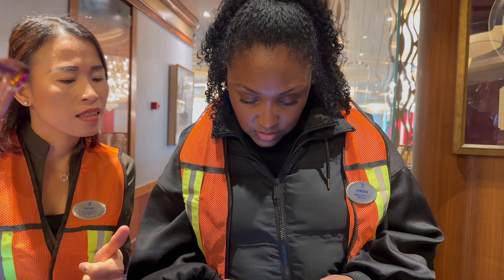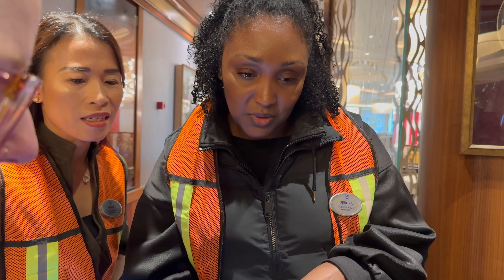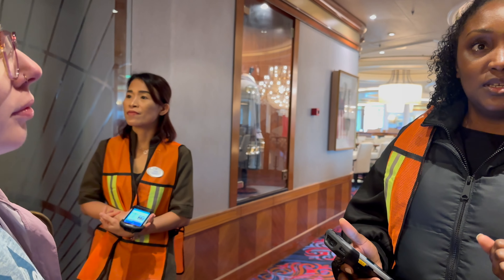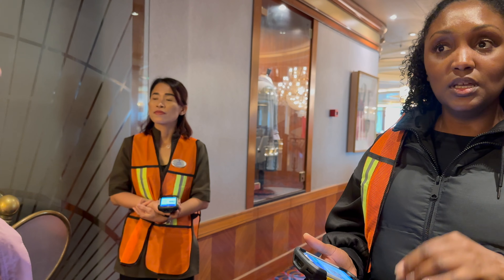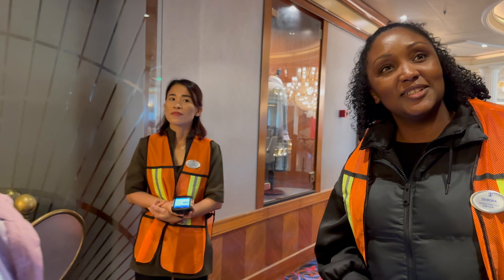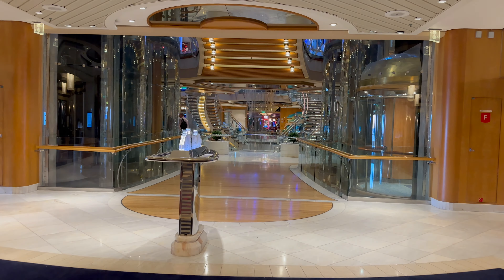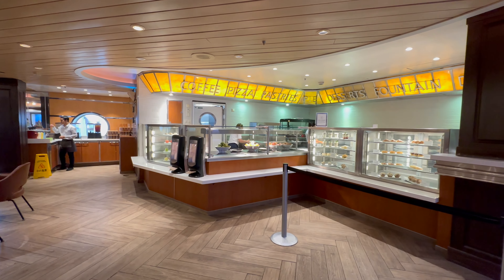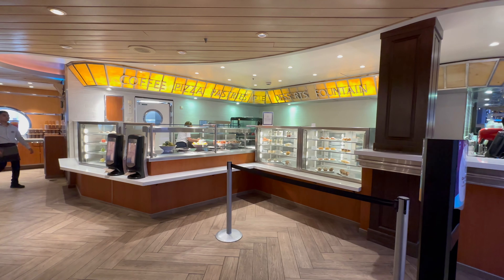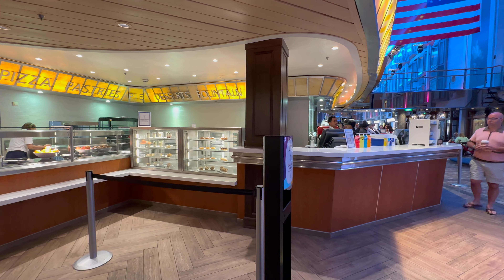The ship is incredibly easy to navigate. The only downside is it does feel a little hodgepodge, with different types of updates mixed in with the older stuff. It's missing things like Playmakers on the Promenade, a quick-service restaurant like El Loco Fresh, and there's no Johnny Rockets — missing something that would make it better compared to Navigator or Mariner of the Seas. But overall it has a good vibe, and we were impressed from the get-go with Voyager of the Seas.